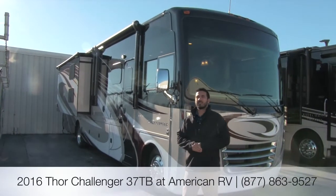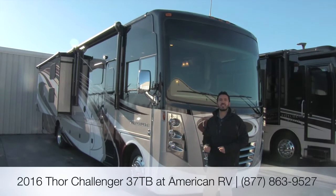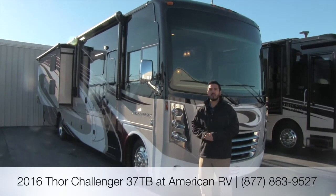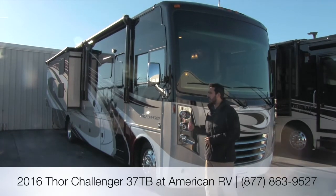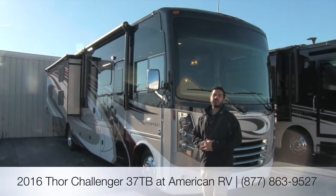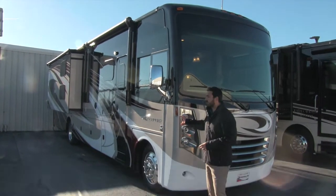Hi folks, I'm Ian Baker, the product specialist here at American RV. Today it's my pleasure to bring to you the 2016 Thor Challenger 37TB. It's going to be an absolutely beautiful Class A gas bus with a ton of sleeping space with extra built-in bunks as well. Let's go ahead and start on the outside.